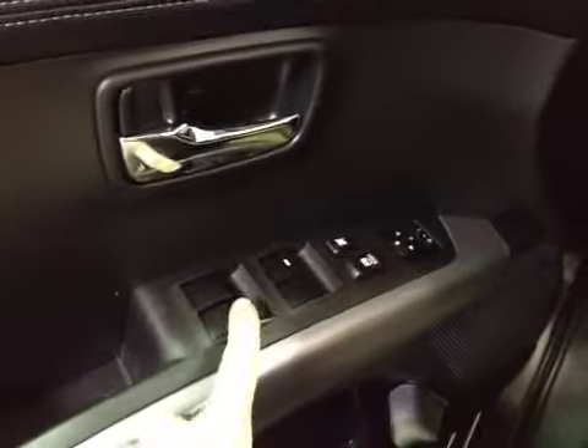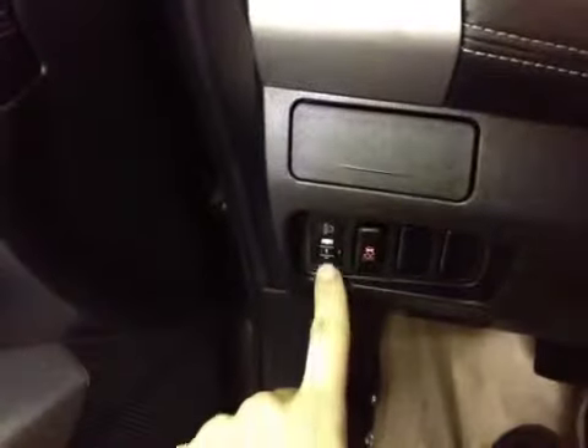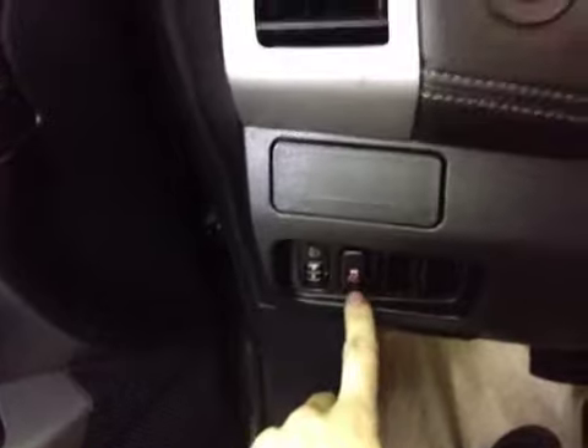On the vehicle here, we have power windows, power locks, and power mirrors. Down on the side here, we have a dial to adjust the height of our headlights, as well as traction control on and off.